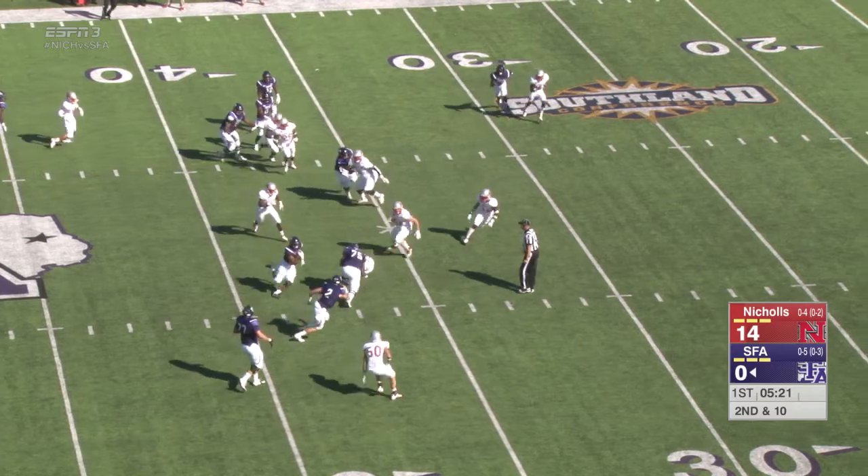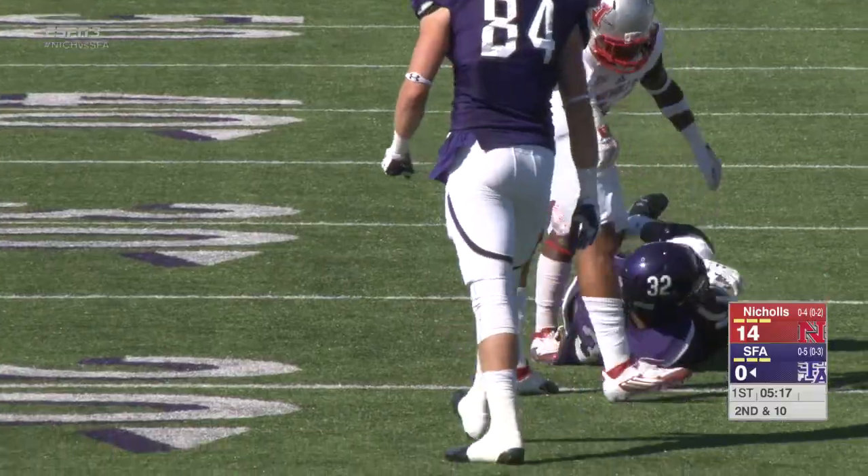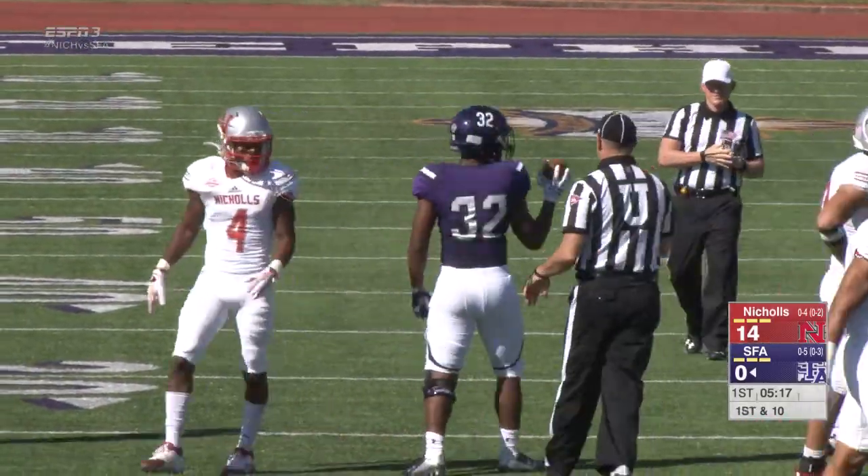Trying to go left, puts a foot in the ground, turns it back upfield. Now has a lead block at the 30, easily to the 25. He'll be pulled down by Amani Mart at about the 22-yard line. That's a gain of 21.